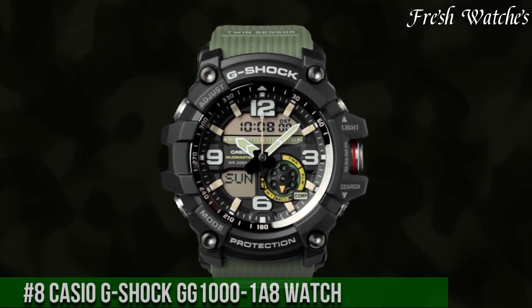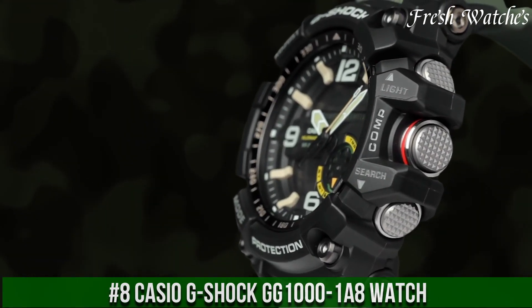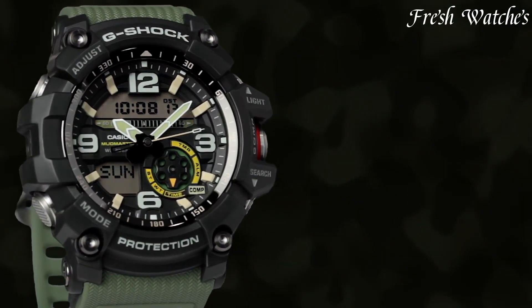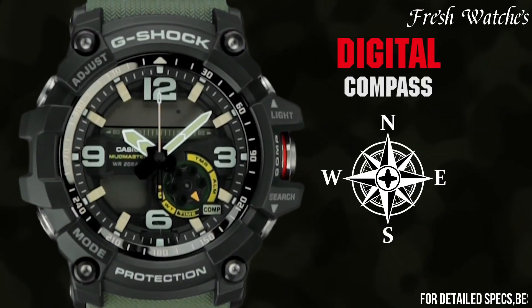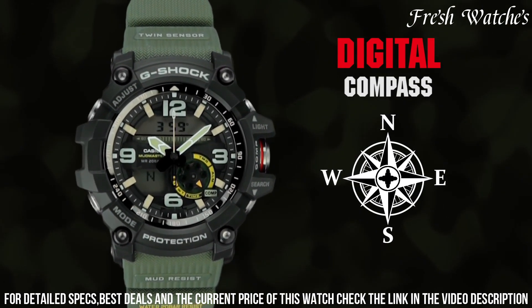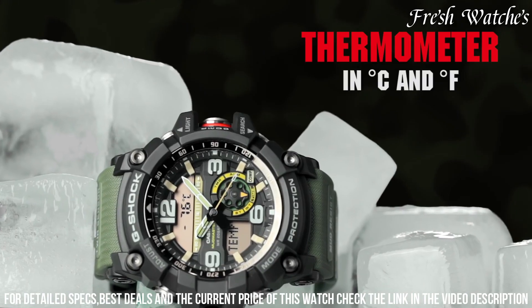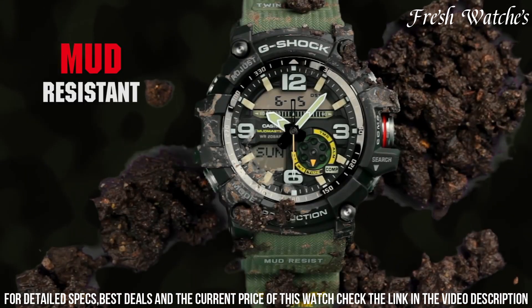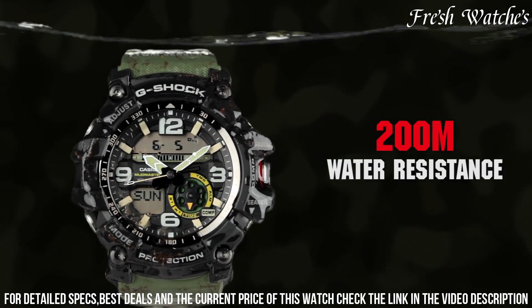Number 8: Casio G-Shock G-1001 A8 Watch — a rugged timepiece designed for the adventurous souls. This watch embodies the G-Shock ethos of toughness and resilience. The 55mm stainless steel case, paired with a comfortable resin strap, offers durability and comfort in extreme conditions. The bold gray dial, adorned with large indexes and hands, ensures optimal readability. Packed with features like digital compass, thermometer, and mud resistance, it's a perfect tool for outdoor expeditions.